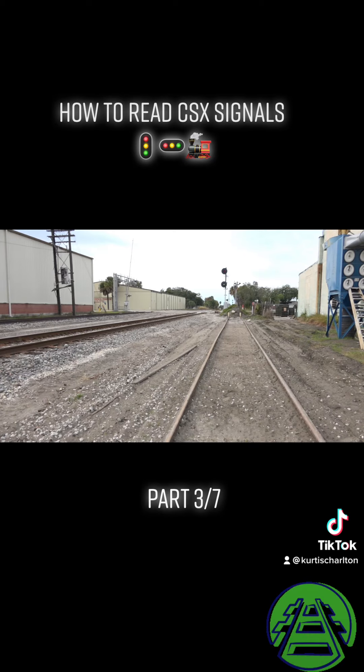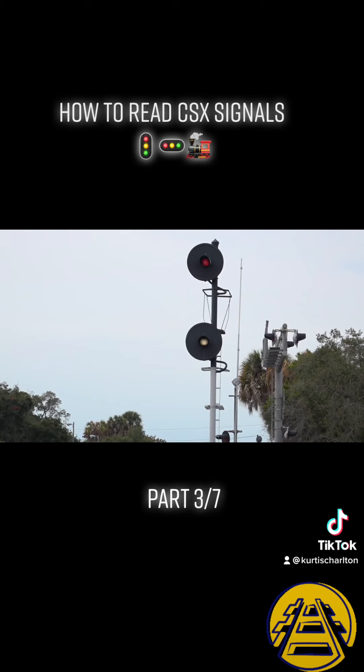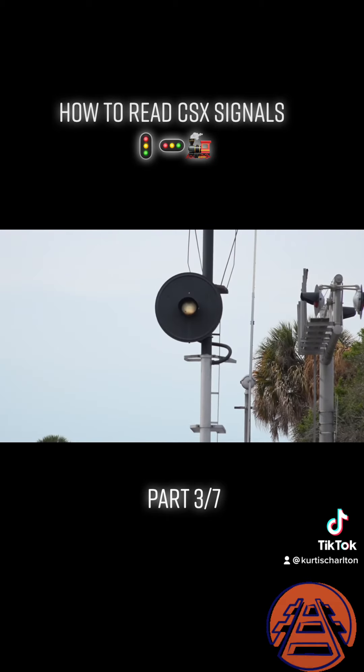A rule I've learned about restricting signals is this: in XSCL territory — seaboard coastline — any time there's a white or lunar signal in the aspect, the indication is always restricting.